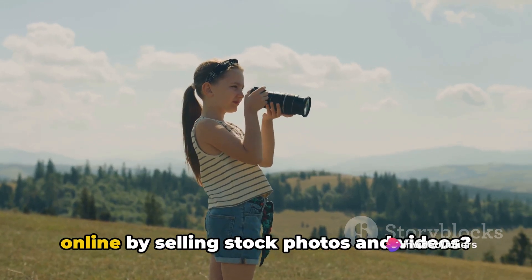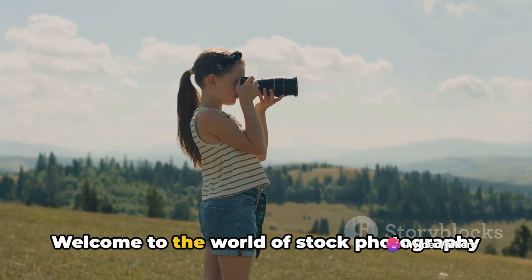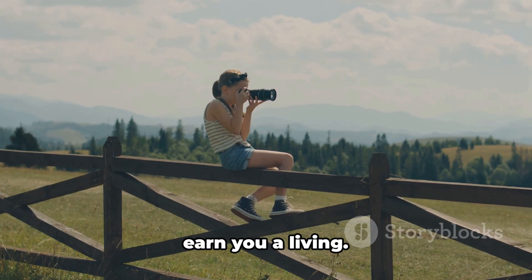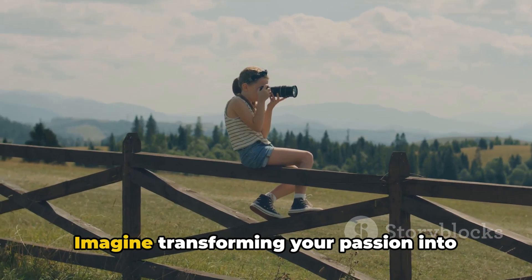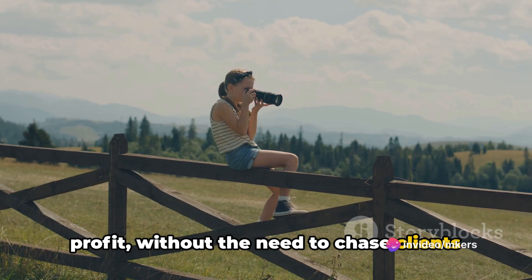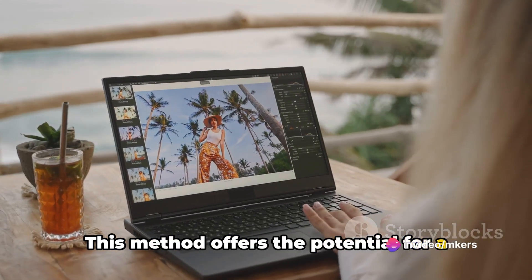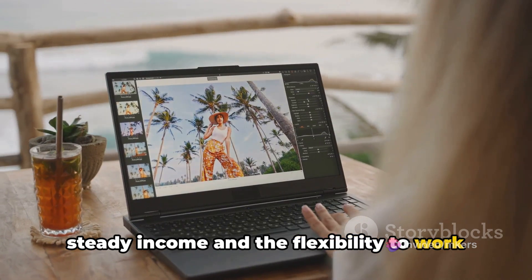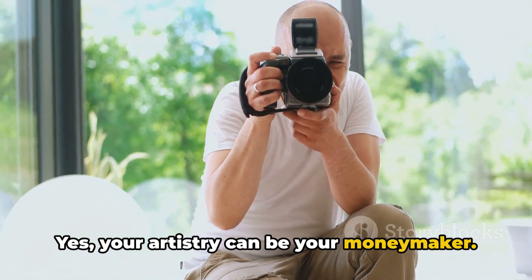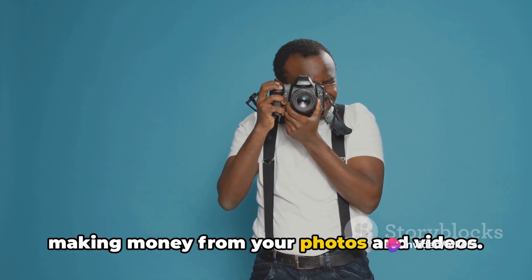Have you ever wondered how to make money online by selling stock photos and videos? Welcome to the world of stock photography and videography, where your creativity can earn you a living. Imagine transforming your passion into profit, without the need to chase clients or schedule photo shoots. This method offers the potential for a steady income and the flexibility to work on your own terms. Your artistry can be your moneymaker. Stay tuned to learn how you can start making money from your photos and videos.